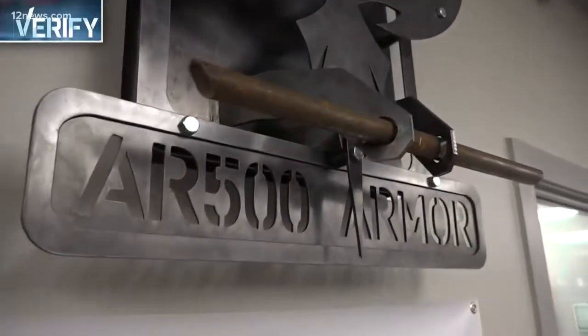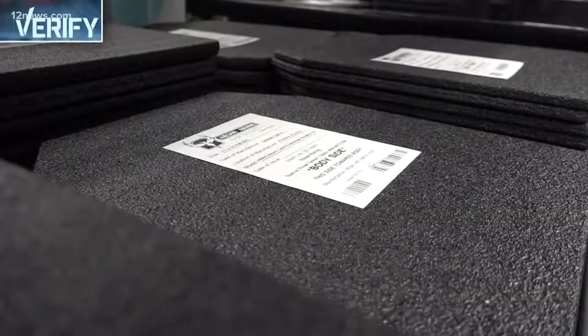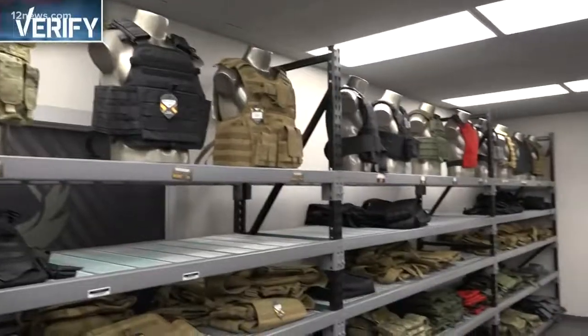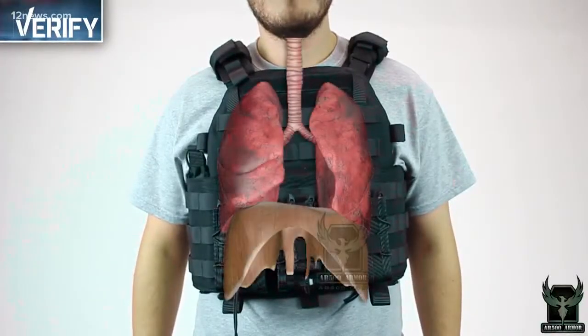AR-500 Armor, located off I-17 in Phoenix, creates bullet-resistant products for law-abiding citizens, military, and law enforcement. They do everything from soft armor to hard armor, as well as medical products and carriers for armor products. From insertions for backpacks or purses to a full vest with various compartments.